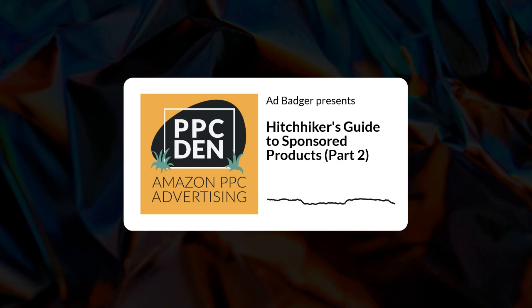This is part two of our Hitchhiker's Guide to Sponsored Products. Last week in episode six was part one. We're covering as many sponsored products topics as we can across two episodes. Part one covered general setup and introduced the Research, Peel, Stick, and Block strategy — the RPSB strategy. In this episode we're going to cover more topics, including the very nitty-gritty, over-the-shoulder optimization of sponsored products.